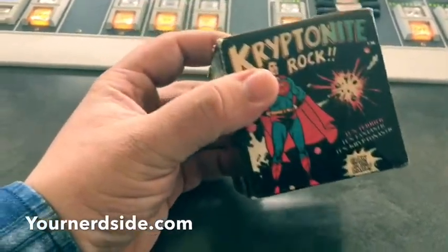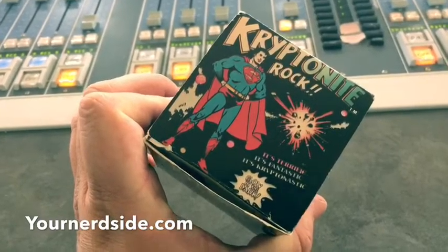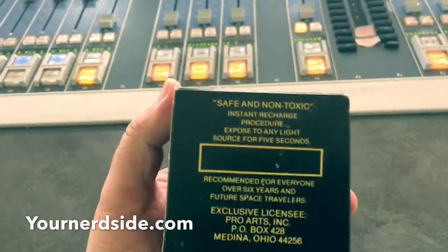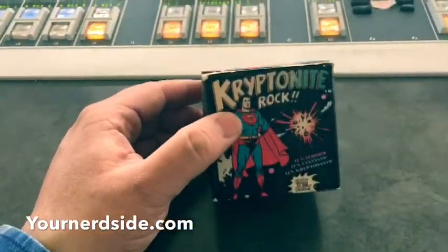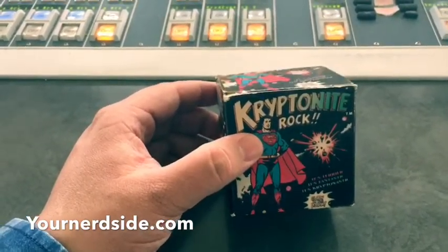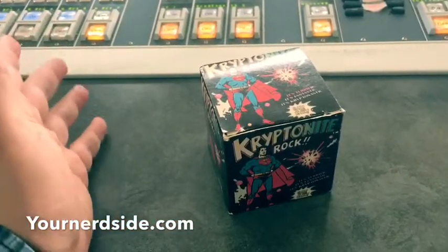It was during the hype of the Superman movie when it came out — I believe 1977. My brother bought it for me; he came back from the movie theater and bought it for me. What are they? They're kryptonite rocks! Now I might open this up — I might get a little weak, so it happens.